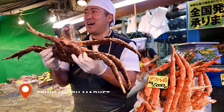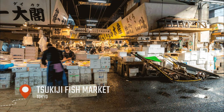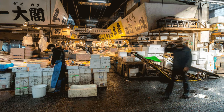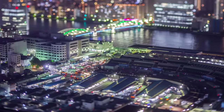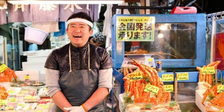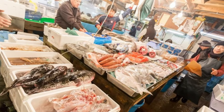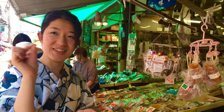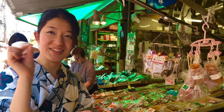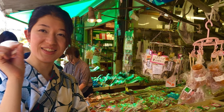For lunch, we'll head to the famous Tsukiji Fish Market, where you can sample some of the freshest seafood in the city and experience the vibrant energy of this historic market. It's one of the largest and busiest fish markets in the world, known for its wide selection of fresh and exotic seafood. From tuna to squid, you'll find every type of seafood imaginable, making it the perfect place to sample the best food Tokyo has to offer.